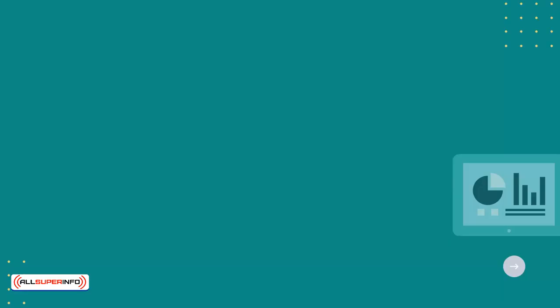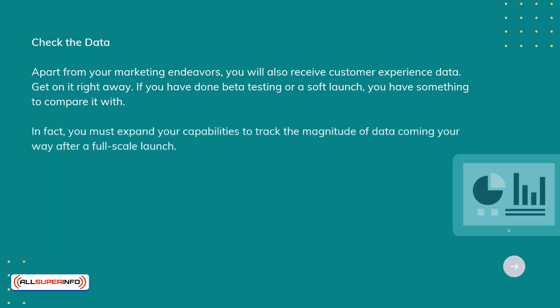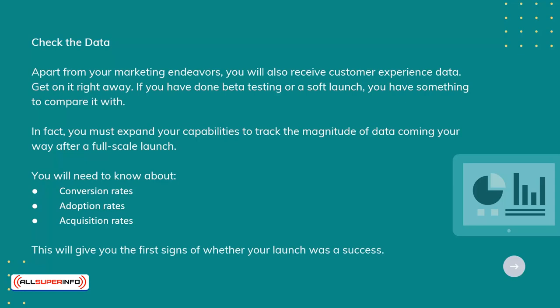Check the data. Apart from your marketing endeavors, you will also receive customer experience data — get on it right away. If you have done beta testing or a soft launch, you have something to compare it with. In fact, you must expand your capabilities to track the magnitude of data coming your way after a full-scale launch. You will need to know about conversion rates, adoption rates, and acquisition rates. This will give you the first signs of whether your launch was a success.